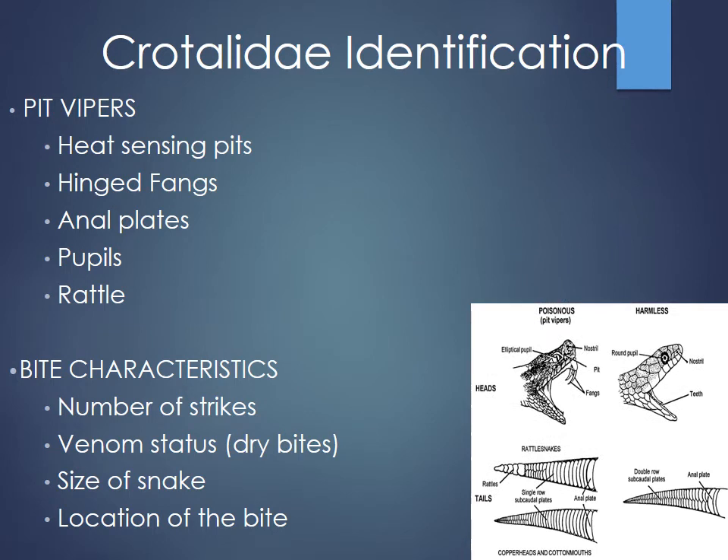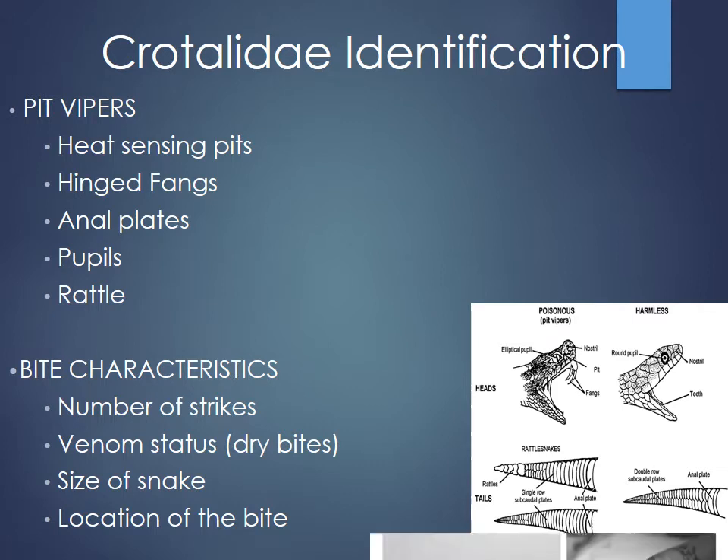Looking at the subcaudal plates — non-venomous snakes have a double row, venomous snakes have a single row. You can also see elliptical pupils and hinge fangs on pit vipers. Keep in mind these identification features apply specifically to North American pit vipers; things change significantly when dealing with snakes from other countries or hemispheres, like Elapidae and cobras.